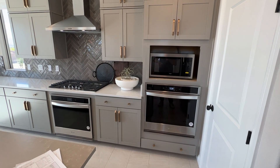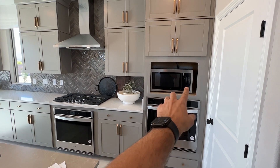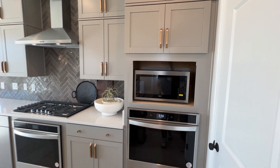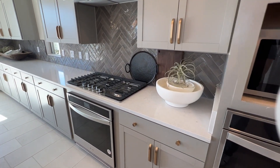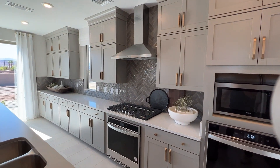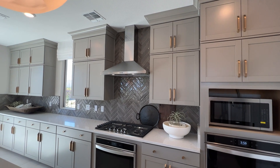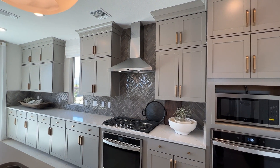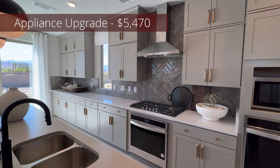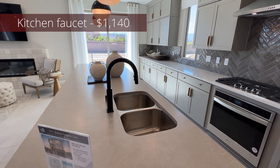This is one of their highest-tier appliance packages by Whirlpool, which comes with two ovens, a built-in microwave, a 36-inch cooktop with five burners, and a canopy hood. The whole Whirlpool appliance package is $5,470. The kitchen faucet alone is $1,140.